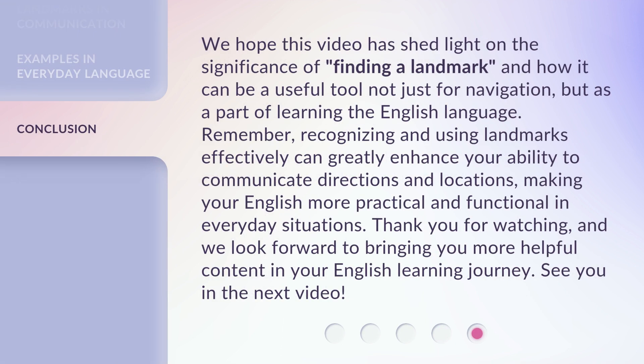We hope this video has shed light on the significance of 'finding a landmark' and how it can be a useful tool not just for navigation, but as a part of learning the English language. Remember, recognizing and using landmarks effectively can greatly enhance your ability to communicate directions and locations, making your English more practical and functional in everyday situations.